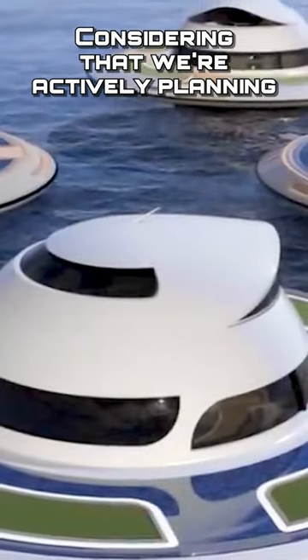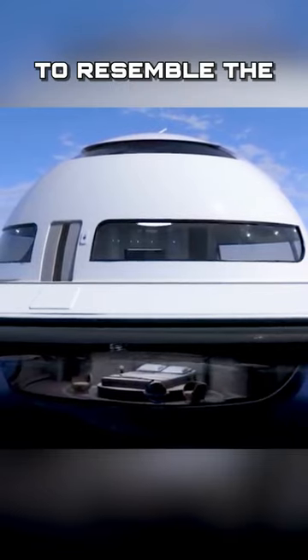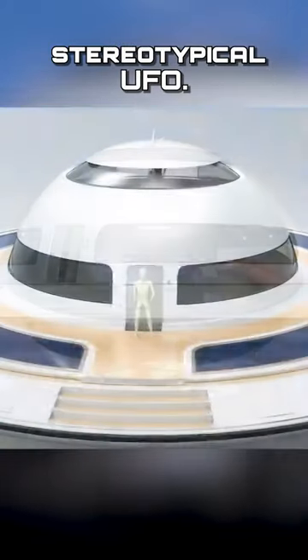Considering that we're actively planning explorations to other planets, it should be no surprise that we're designing houses to resemble the stereotypical UFO.